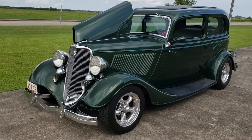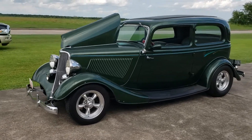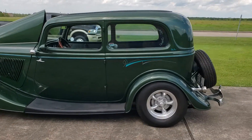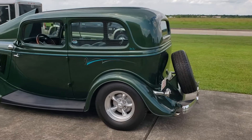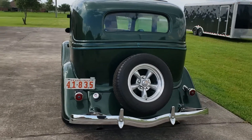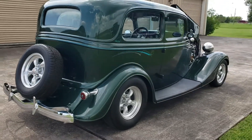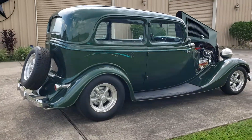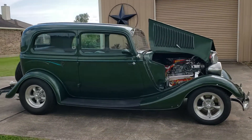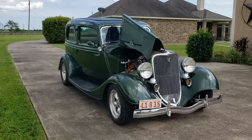Hello, this is Willie Moore, streetrodding.com. This is a 1933 Ford two-door, steel body, fiberglass fenders, fiberglass running boards — a really nice solid car. It has a 350 engine, Turbo 350 transmission, Chevy 10-bolt rear, Mustang 2 rack and pinion steering on the front with power steering, and manual brakes with disc brakes on the front and drum brakes on the rear.